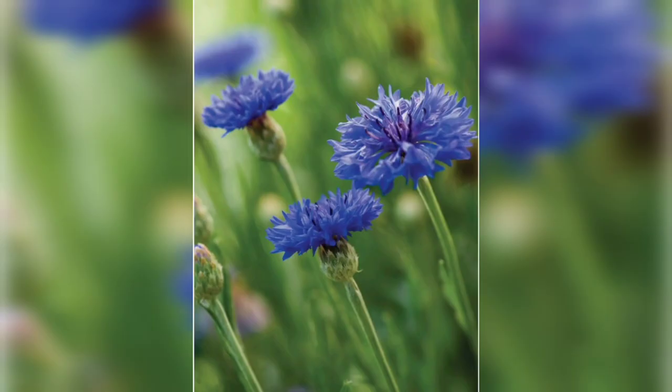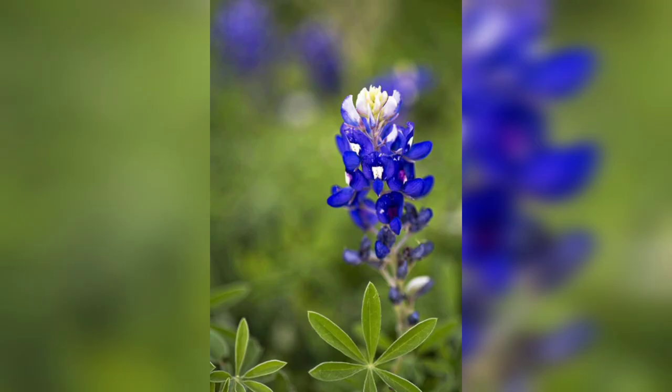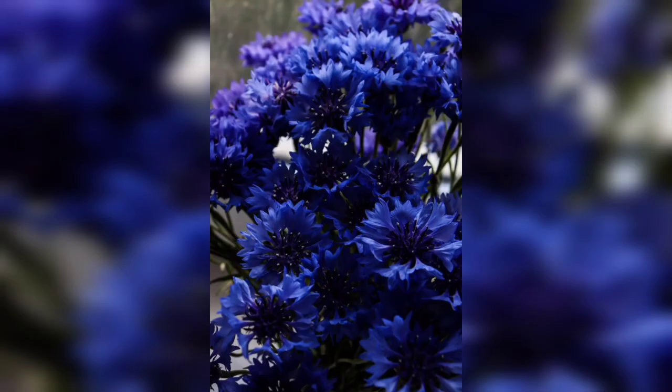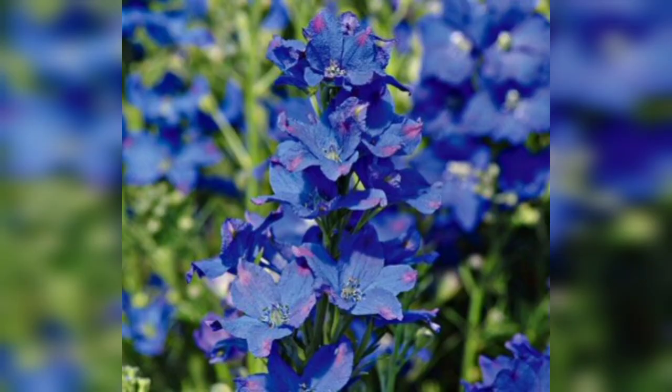They are also great for attracting pollinators like bees and butterflies. So those are my top picks for the best blue flowers for your garden. Whether you are looking to add a pop of color or a calming touch to your space, these blue flowers are sure to do the trick.